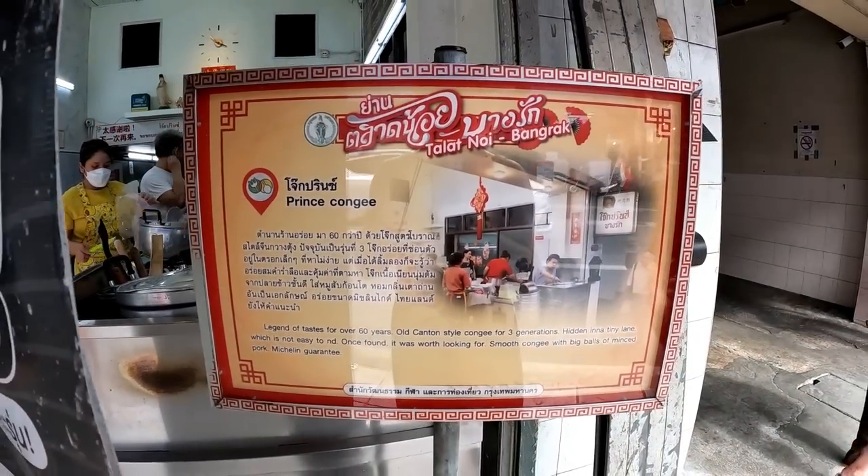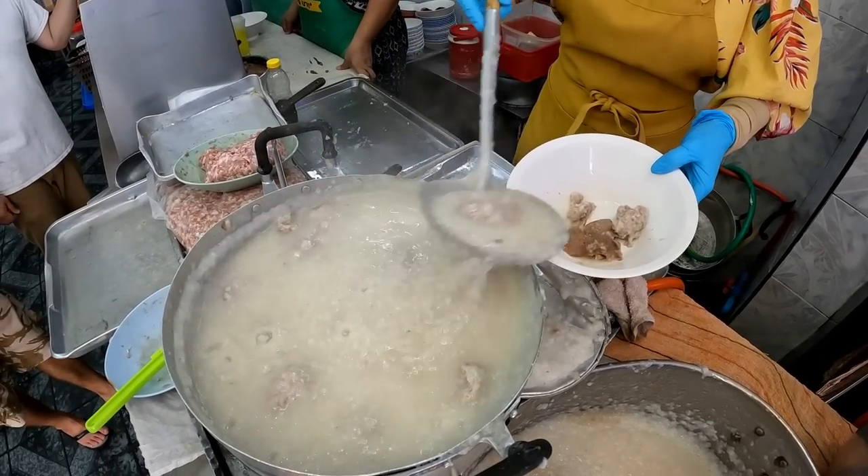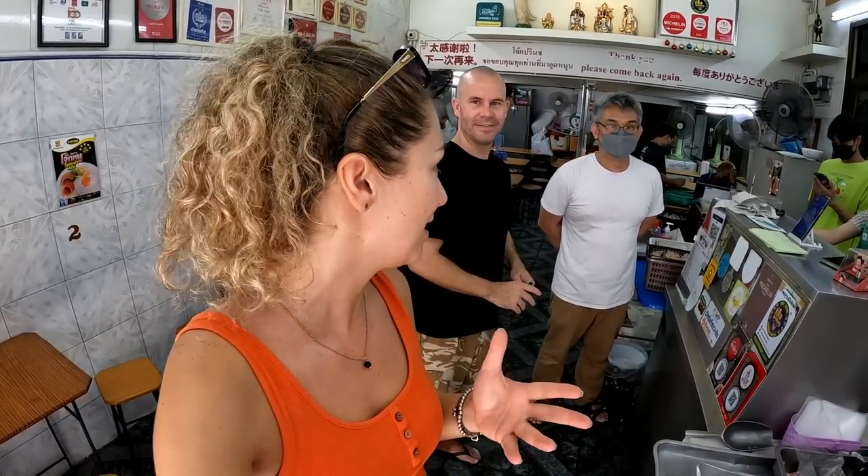We finally found the place — we are at Jok Prince! I'm so excited to try it. I really wanted to have jok, which is a kind of porridge-style soup — very popular for breakfast in Thailand. Jok Prince is more of the Cantonese-style porridge. He just told us this used to be a theater and this is still the original recipe from his grandfather. They have a Michelin star as well! There's a century egg option but we're not quite that brave yet — maybe next time.